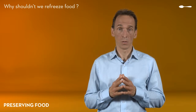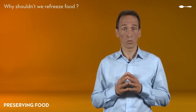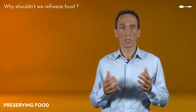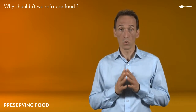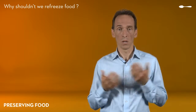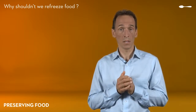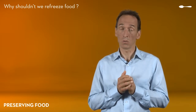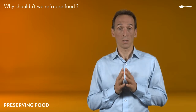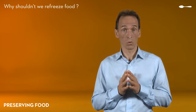You may be wondering: why shouldn't we refreeze things? The answer is linked to the cold chain. When this is broken, it means that the product has been exposed to higher temperatures than it should have been. This break in the chain leads to rapid bacterial development and the shelf life of food is shortened. When food is thawed out, it may be very dangerous health-wise to refreeze it.